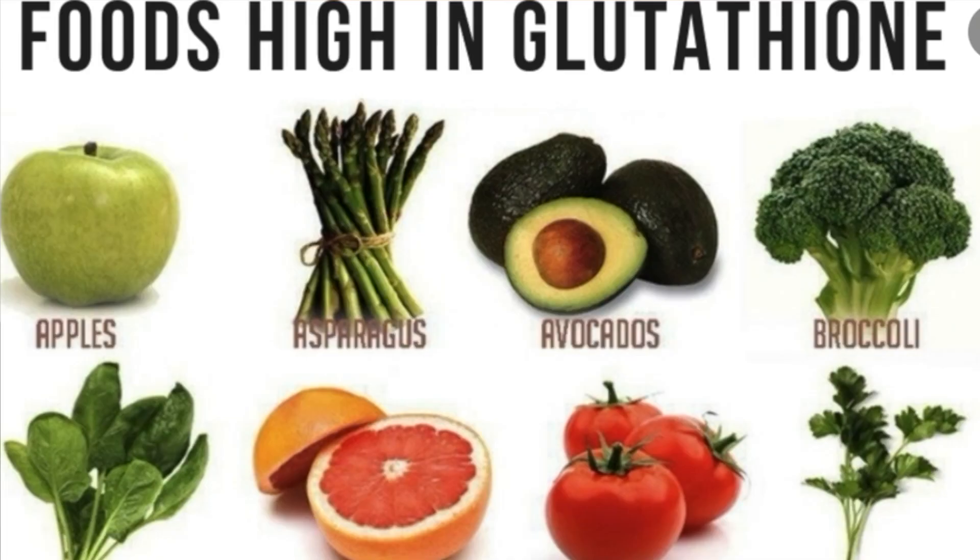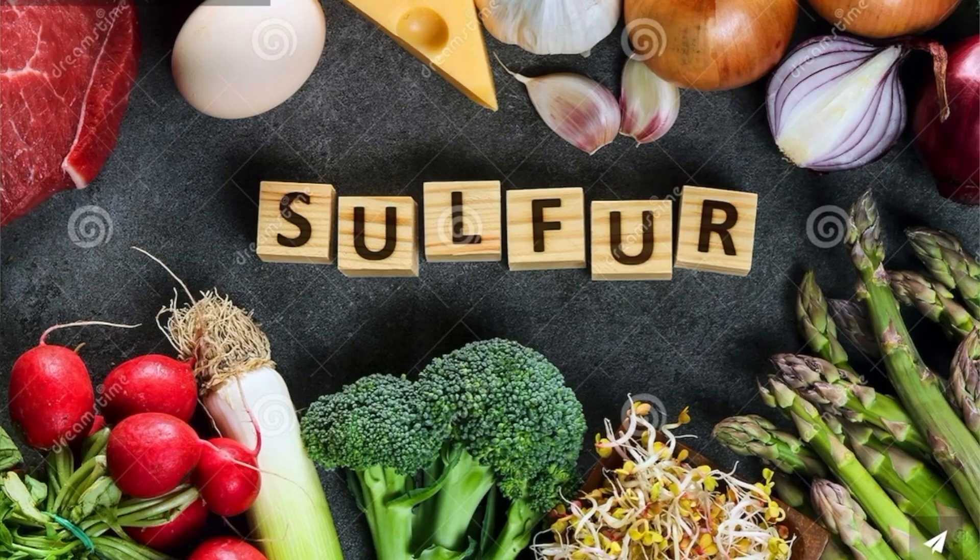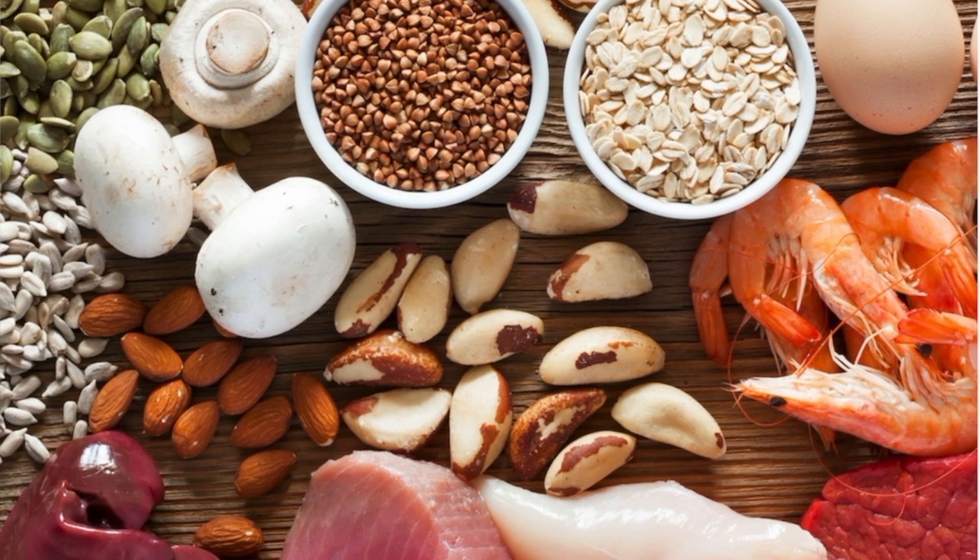Certain foods are naturally rich in glutathione, such as asparagus, avocado, and spinach. On top of that, eating foods rich in sulfur, such as cruciferous vegetables, can be very beneficial since sulfur is required for glutathione. And eating foods rich in selenium, such as brazil nuts, can also be very beneficial, since selenium is a cofactor needed for our glutathione synthesis.